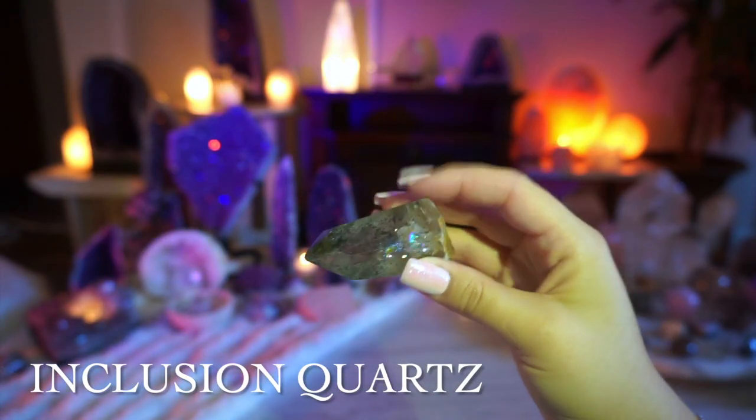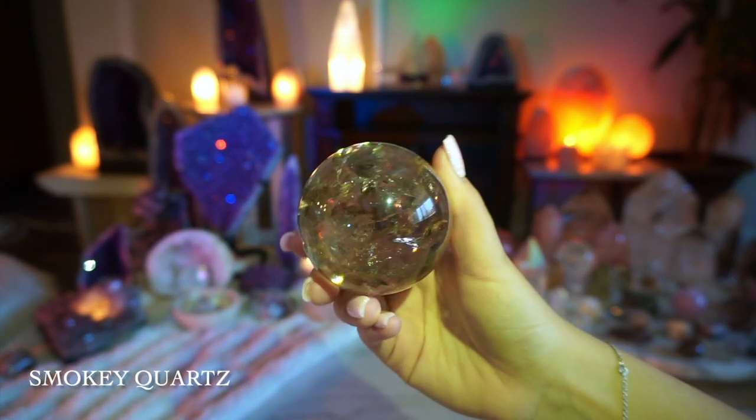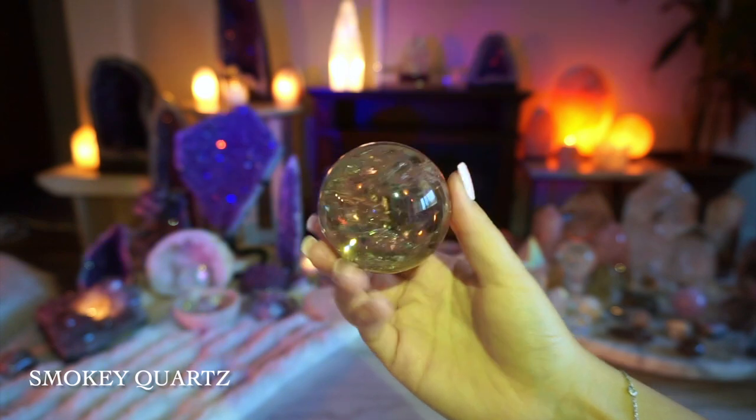This inclusion quartz is my all-time favorite crystal — I'm just so in love with that rainbow. I also love this smoky quartz sphere; it is absolutely stunning.